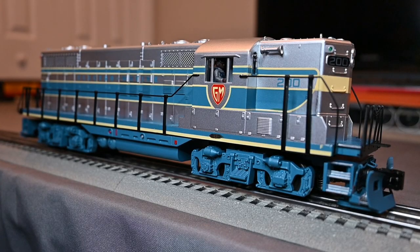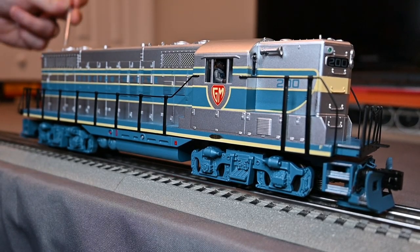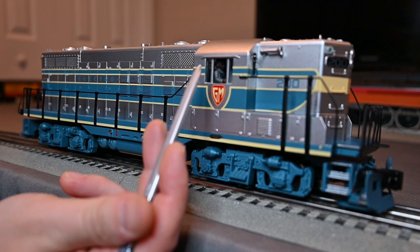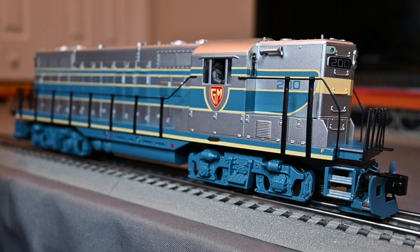The lighting features include marker lights — green ones up front, red ones in the back — illuminated number boards, and the interior of the cab lights up, which will turn off once the engine starts moving. I'm going to fire her up using the extended start-up sequence on the DCS remote.